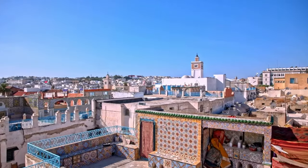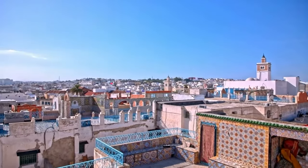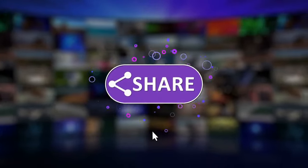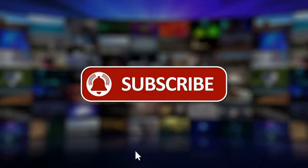Hi guys! In this video, you can see the top 10 places to visit in Tunisia. So before we get started, make sure to hit the like button and also subscribe to our channel.